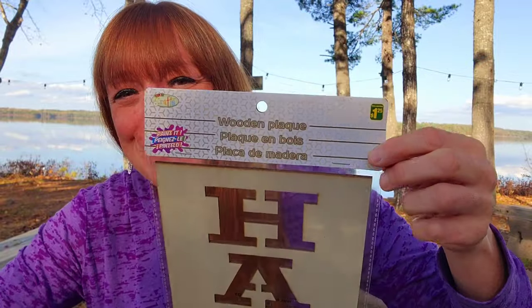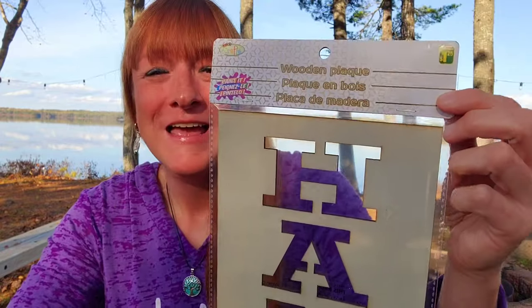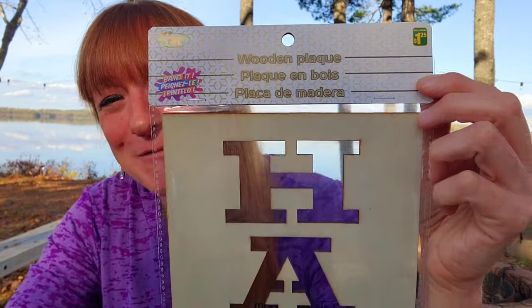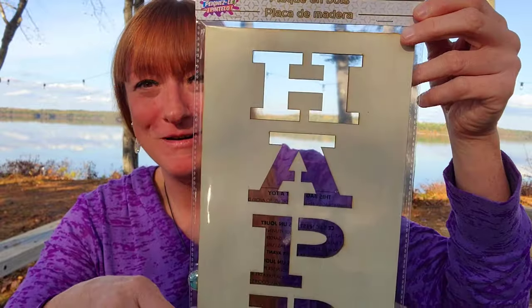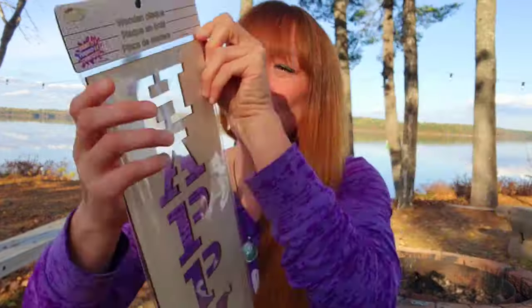For $1.25, why not — I did get the wooden plaque that says 'Happy.' I have the 'Relaxed' one and the 'Peace' one, and I just had to pick up the 'Happy' one. I have both of the others hanging on the wall at the office. It's just a simple, really nice piece of decor. You can paint it but I'm not that creative so I'll just leave it as the natural wood.